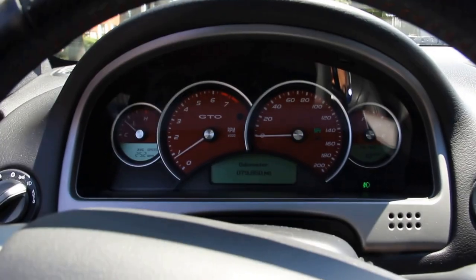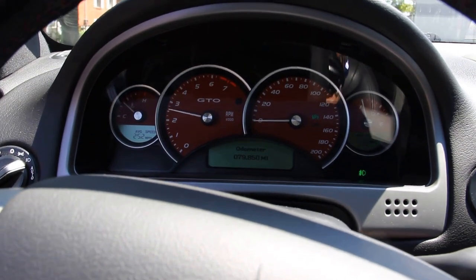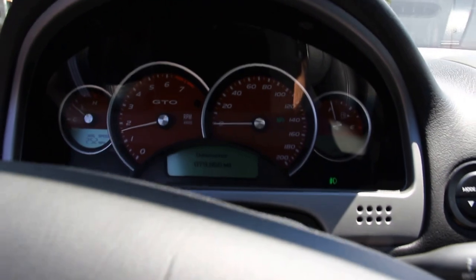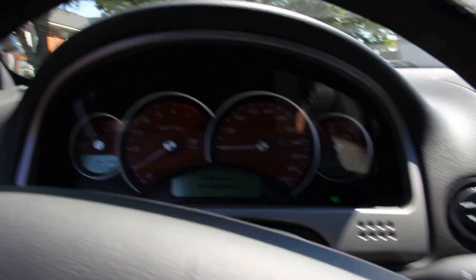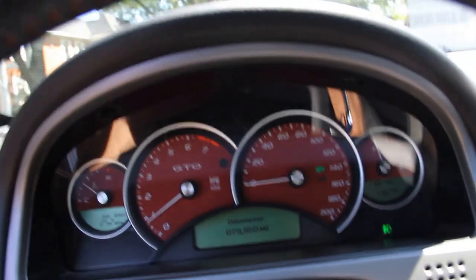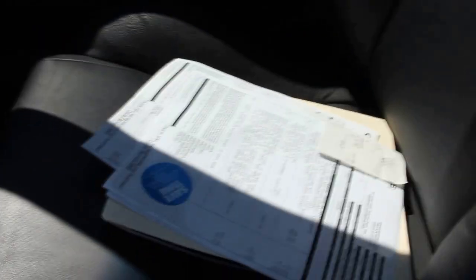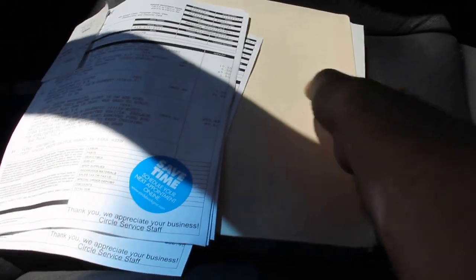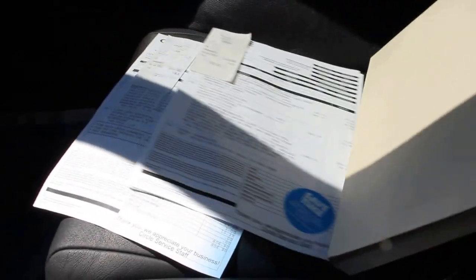You can hear the sound — it's stock, as far as I know. I don't know if the previous owners did anything to it, but it has all the services from the dealership, as you can see, and it also has the catalog.